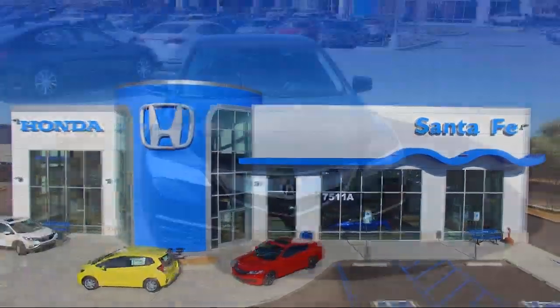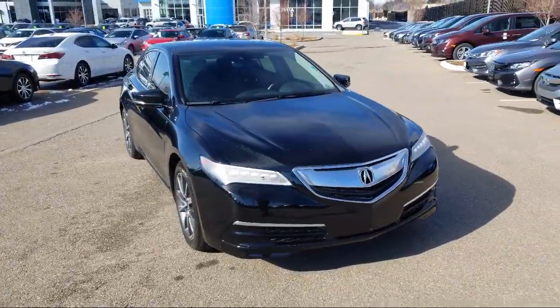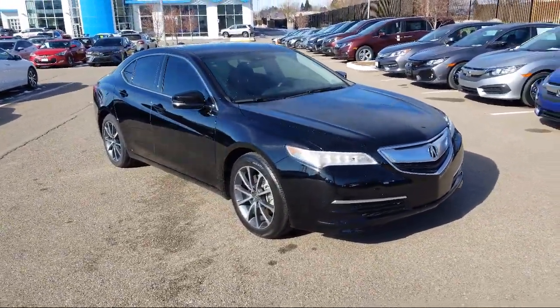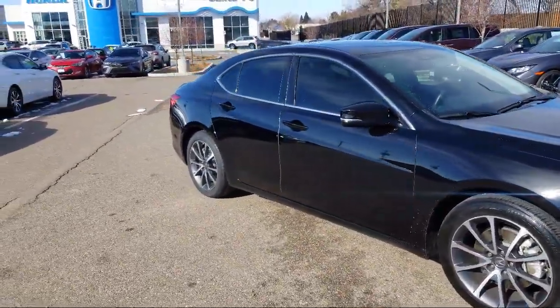It comes equipped with heated seats, tire pressure monitoring system, steering wheel controls, rear view camera, Sirius XM satellite radio, navigation, leather wrapped steering wheel, and keyless entry.